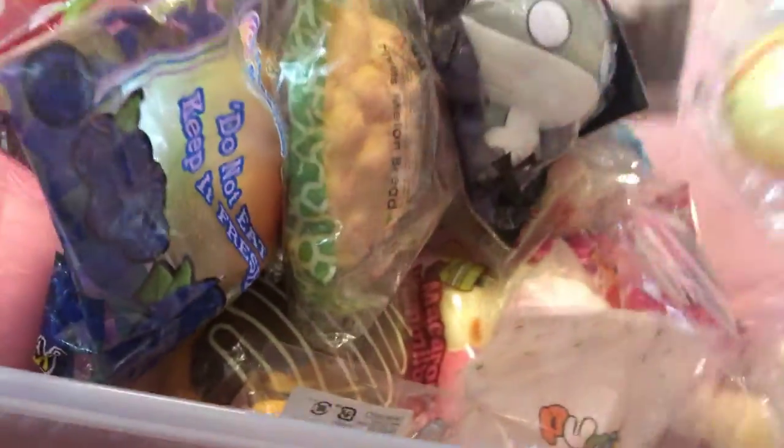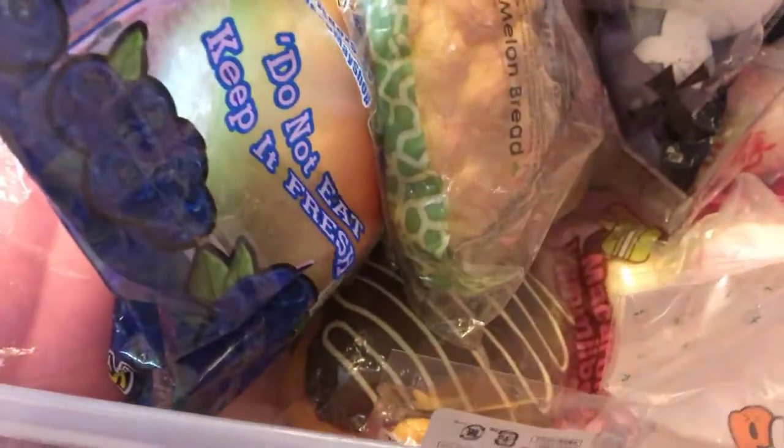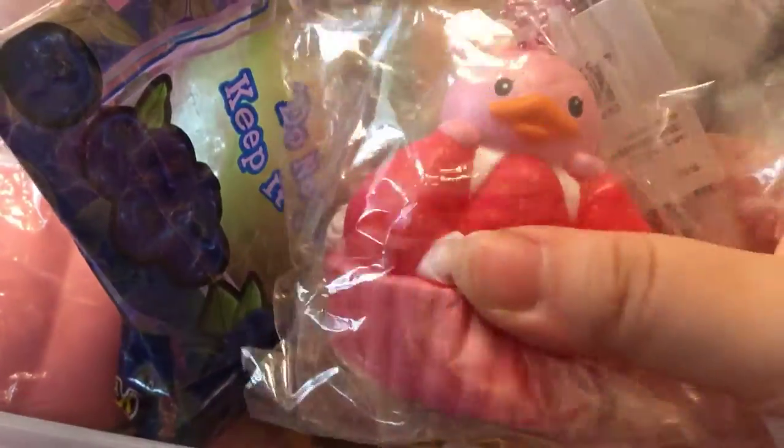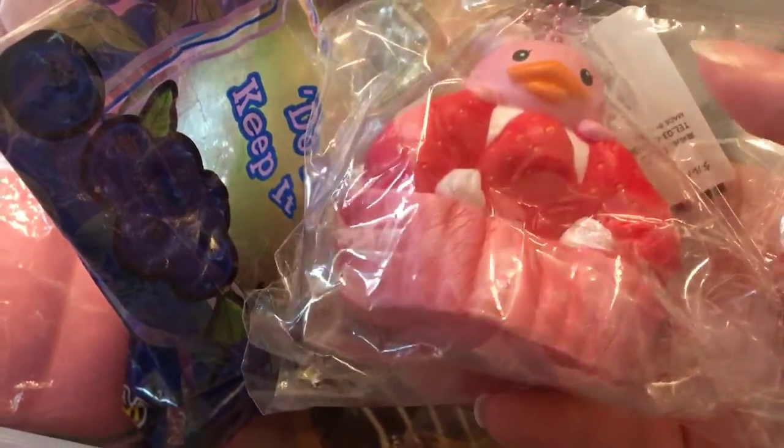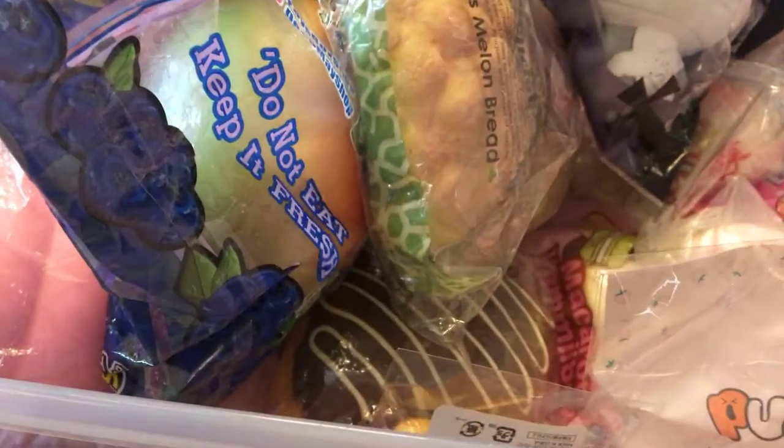I also have this Mother Garden duck, brand new in package, no cracks or defects, double packaging. This one is around $20. This one is $35. Lastly, pink tart, brand new in package, no cracks or defects. This one is $60 to $55.